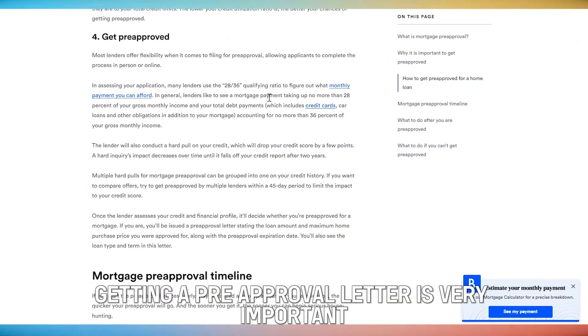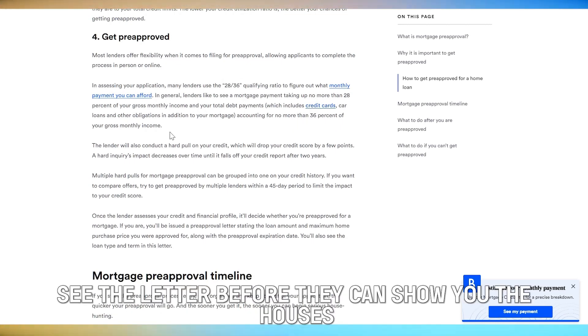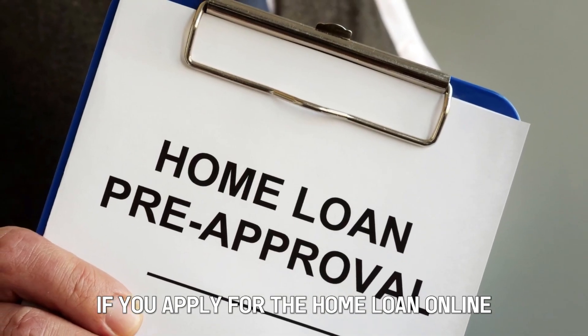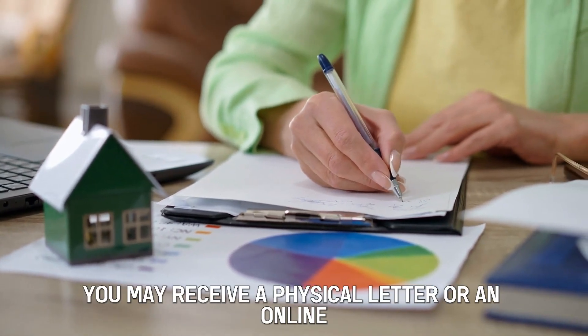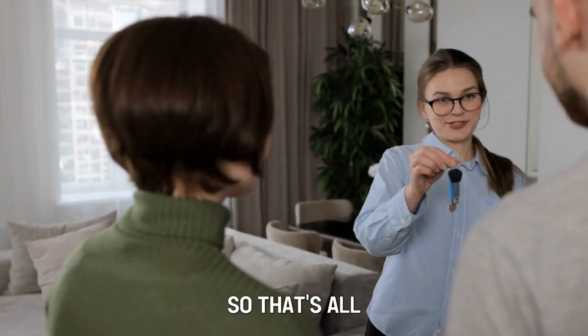Get your home loan pre-approval letter. Getting a pre-approval letter is very important, since some real estate agents will want to see the letter before they can show you houses. If you apply for the home loan online, the letter will be sent online; but if you do it in person, you may receive a physical letter or an online version, depending on your agreement with your lender.